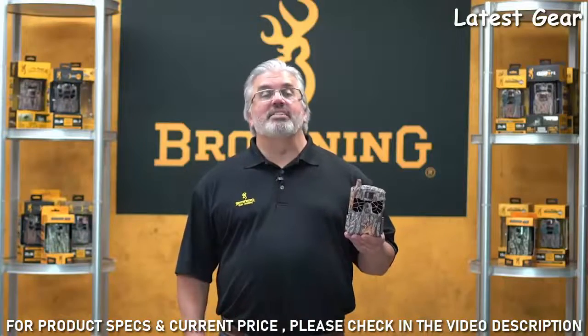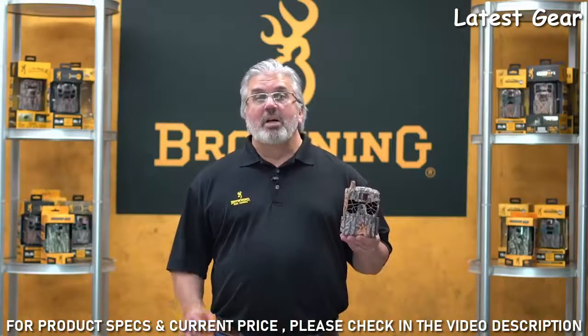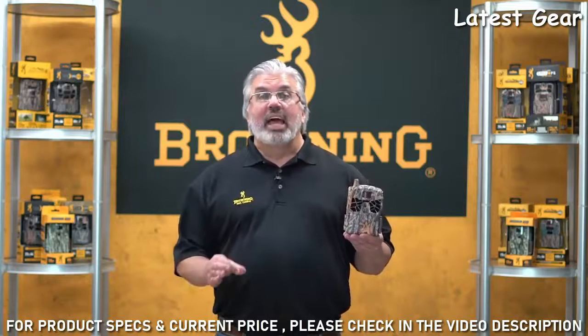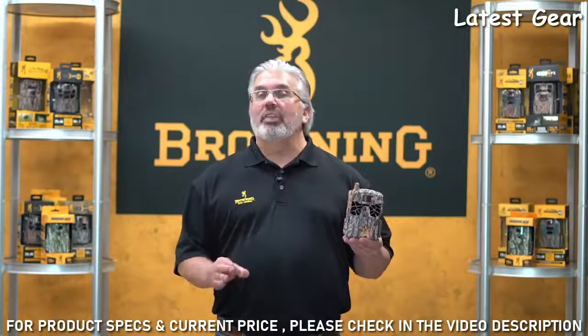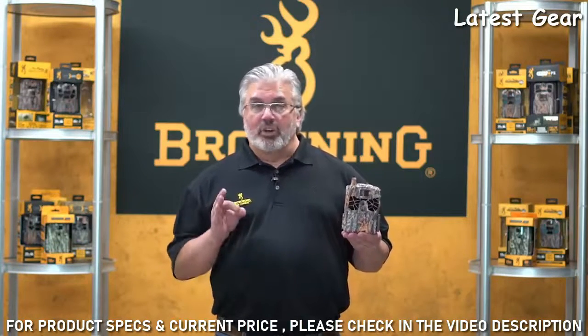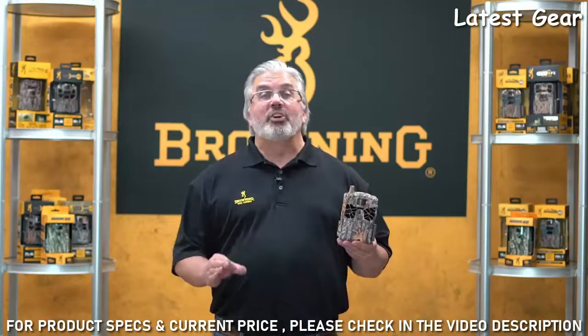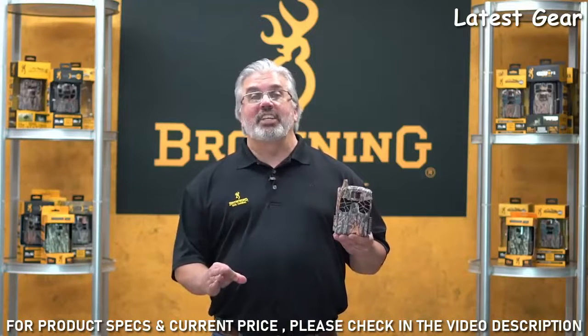Not only because of the elite performance of the cameras, but because the app allows you to download HD images and HD videos and also gives you complete control of that camera from afar. So if you're looking to fill out that lineup for 2021, the Defender Ridgeline is the perfect addition to that lineup.